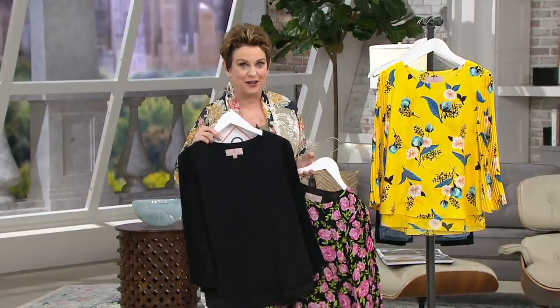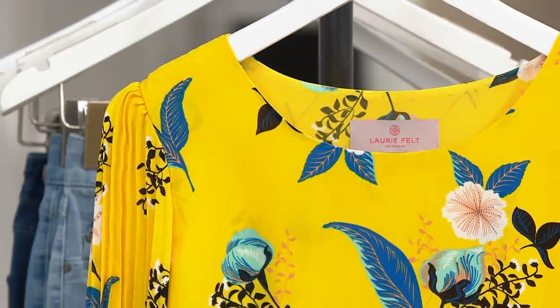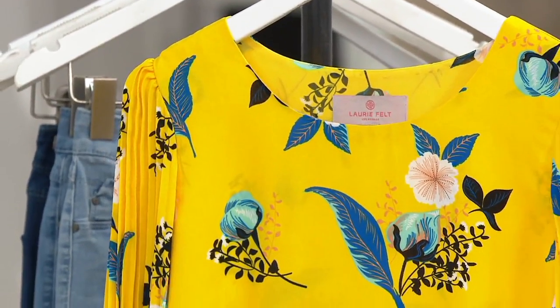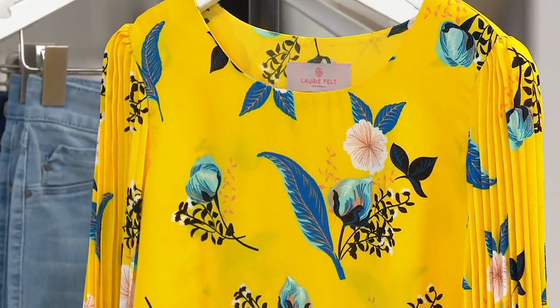When I was on Rodeo Drive with my daughter, I fell in love with this yellow blouse that had the knife pleats — and of course it was like a small fortune, so it wasn't purchased. This yellow is very limited, but it is a spectacular print.